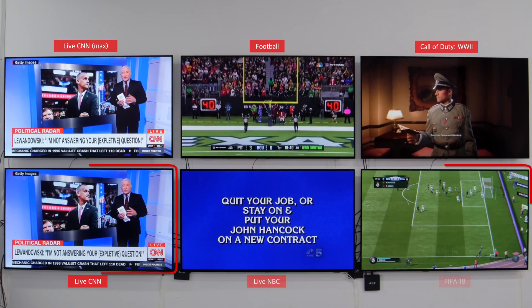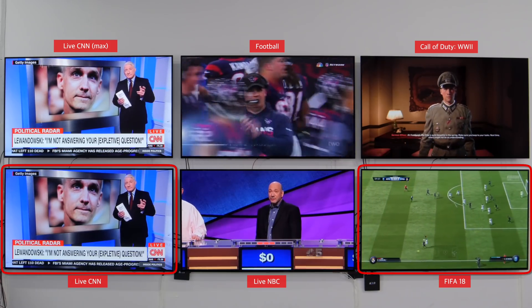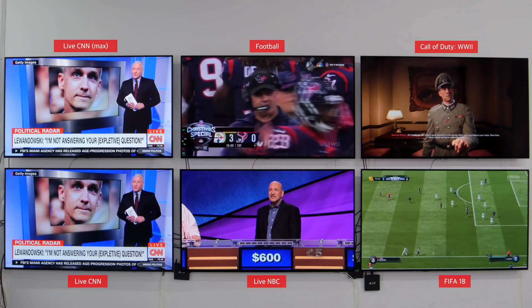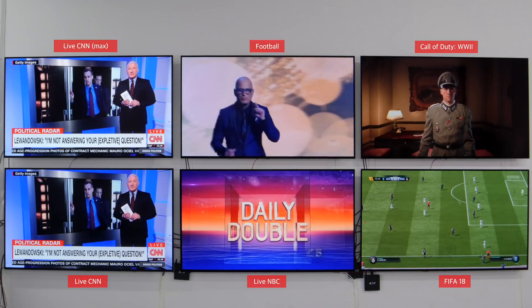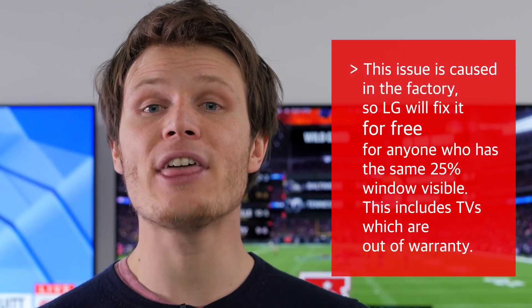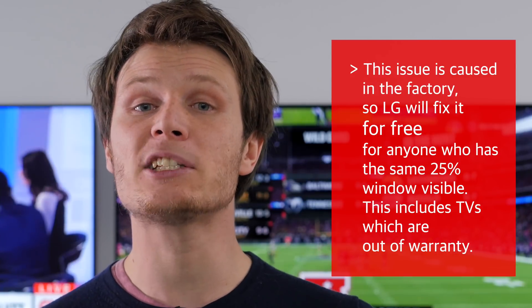This appears to have affected two of our C7 TVs. The good news is that this isn't an issue with the panel itself, but incorrect values in the lookup table which can be fixed. LG has assured us that as this issue is caused in the factory they will fix it for anyone free of charge that has the same 25% window visible. This includes TVs which are out of warranty or even five years later. So if you experience the same issue then give them a call and they will send someone to fix it in your home.